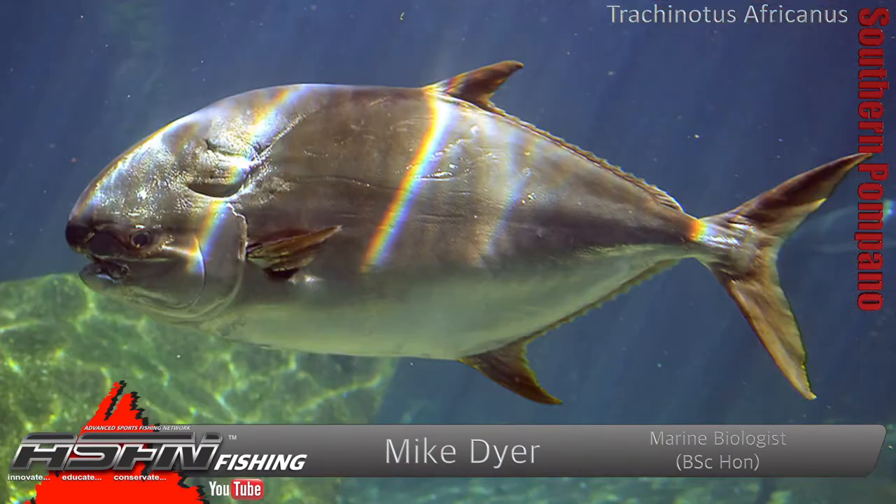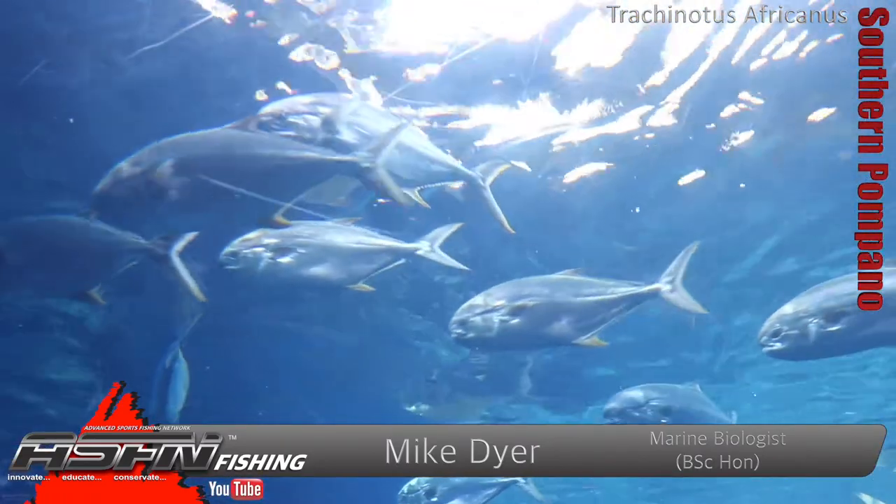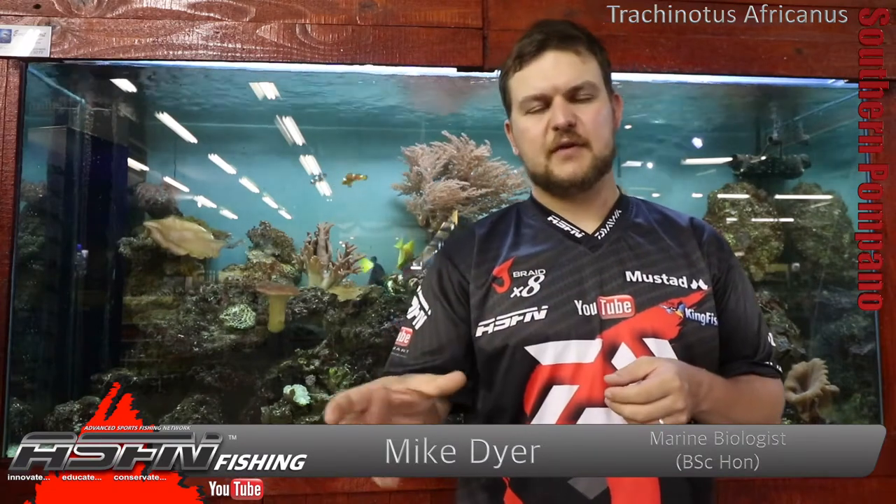We're talking about the Pompano, more specifically the Southern Pompano. We do get two species here: you get the large spot, which we've done a video on, and you get the Southern Pompano. The Southern being the bigger of the two. They're both under the same genus, which is Trachynotus, and this one is Trachynotus africanus.